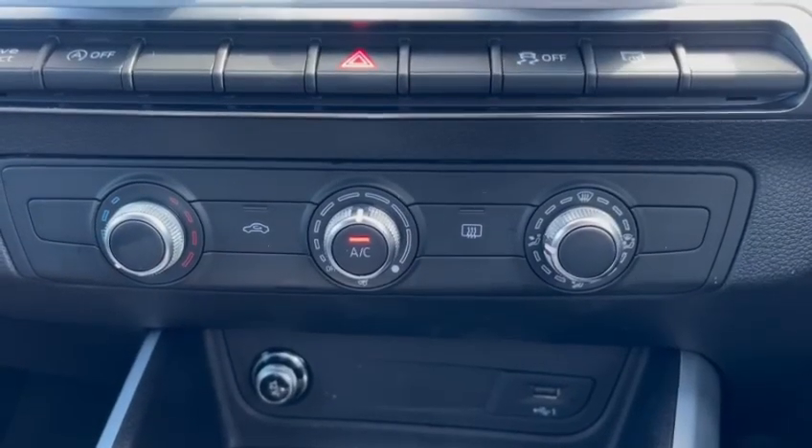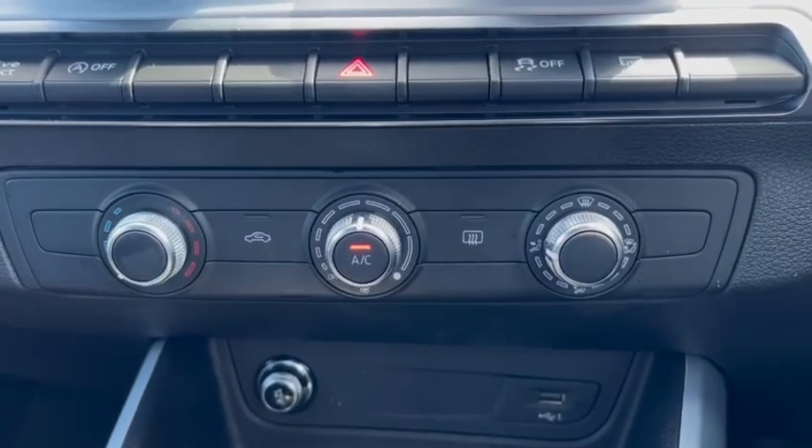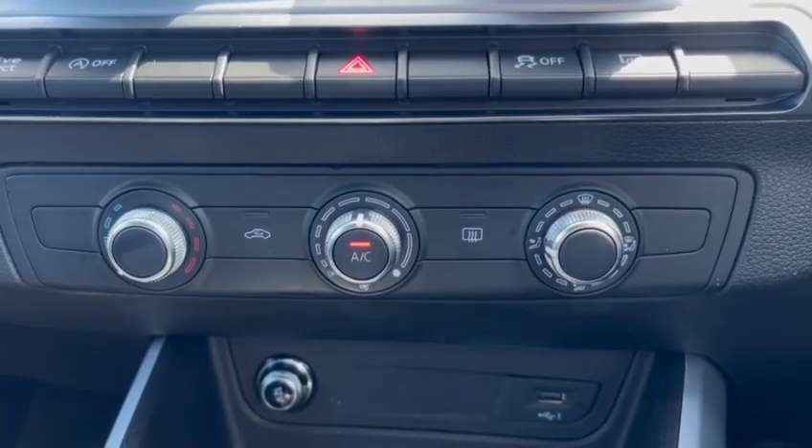The manual air conditioning gives you full control of the direction, speed and temperature of the air for your maximum comfort. Thank you for watching this video on the approved used Audi Q2 at Stafford Audi. If you have any questions, do not hesitate to contact our sales team.